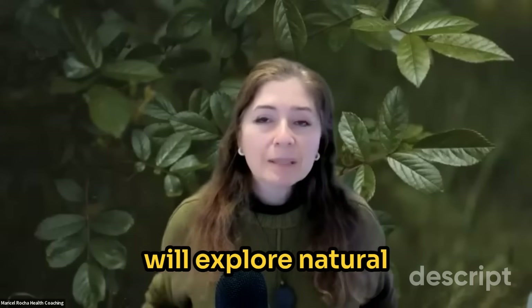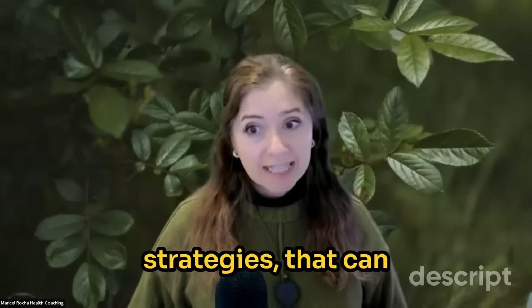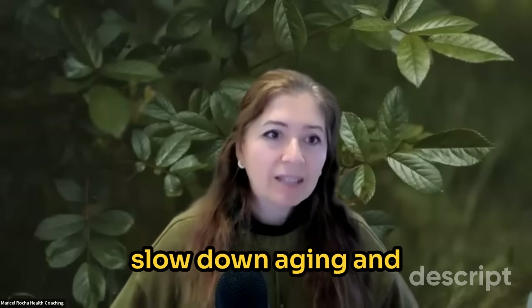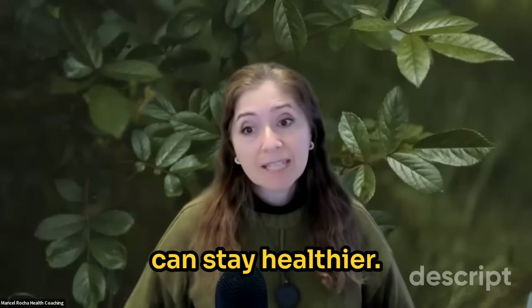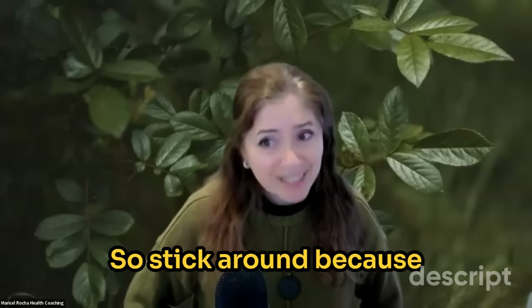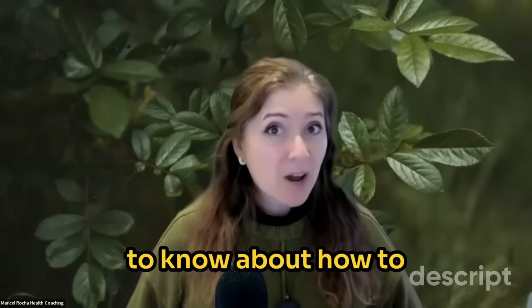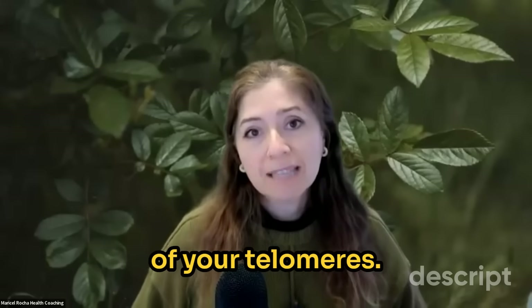In this video, we will explore natural, science-backed strategies that can slow down aging and the shortening of our telomeres, so you can stay healthier, sharper, and more energized for years to come. Stick around because at the end I'll share things you want to know about how to reverse the shortening of your telomeres.